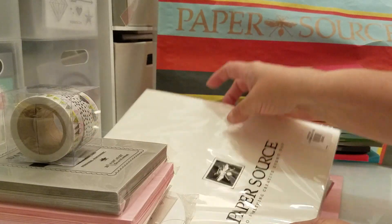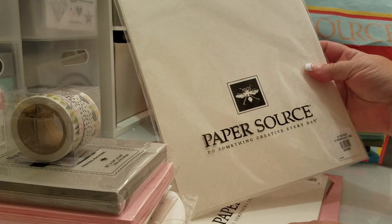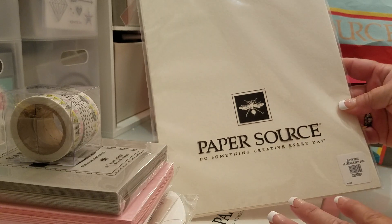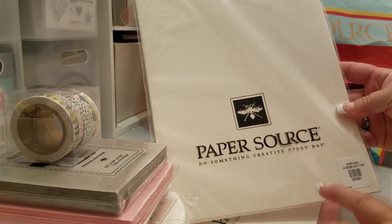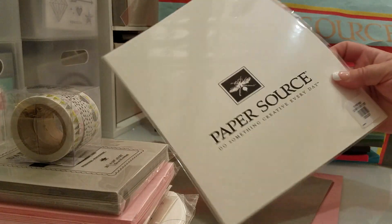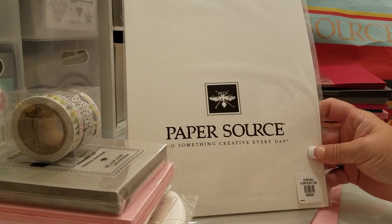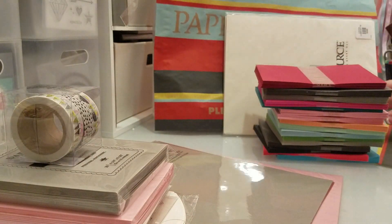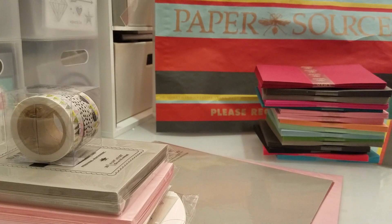And then I got some of this Luxe Cream paper — there are ten sheets in here and it's very, very thick. And then I also got the Luxe White. I like making cards with that too. There's a texture on it.